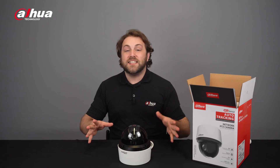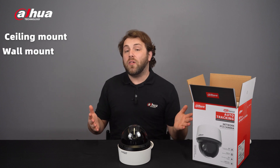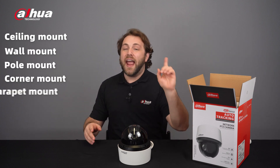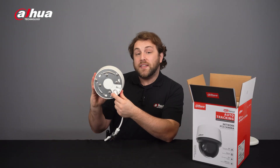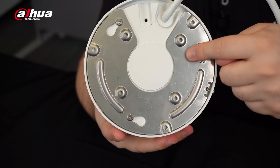The SD4A series has multiple mounting options including ceiling, wall, pole, corner, and parapet. With its quick installation plate, ceiling installation is incredibly easy.